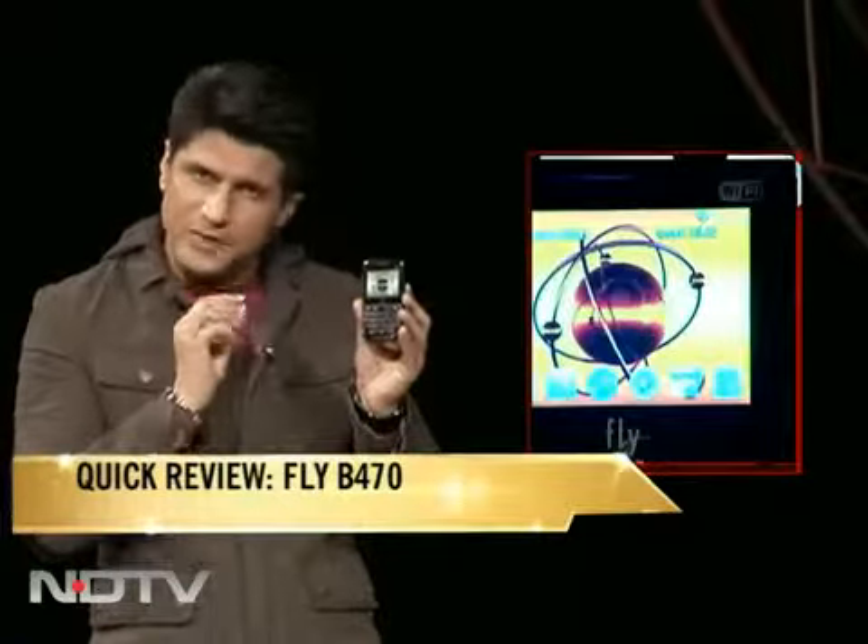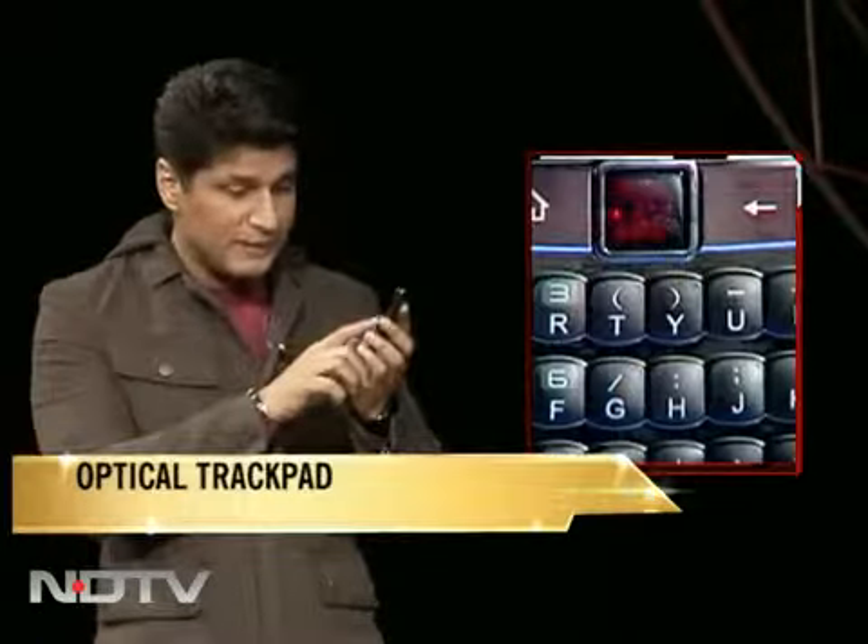In our quick review section we have the Fly B470. Let's start with a quick look at what this phone looks like. The two big things are that it is Wi-Fi enabled and it has a trackpad that works pretty well.